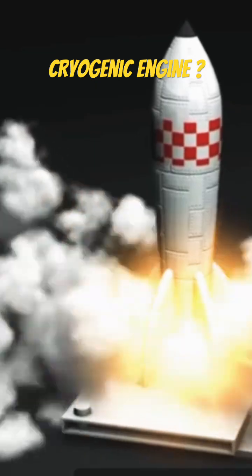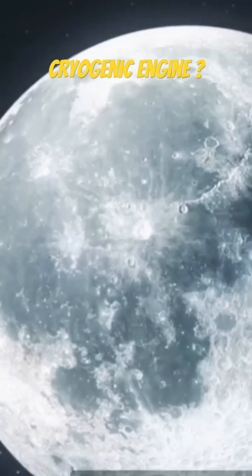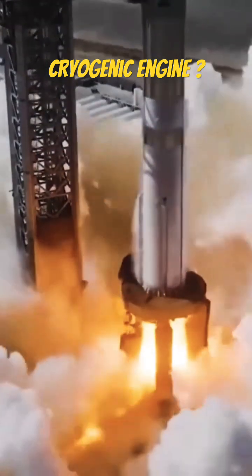Still, the payoff is huge. Cryogenic engines have helped make space travel possible, pushing the boundaries of what rockets can do. So next time you see a rocket launch, just remember, it's powered by science at its absolute coolest.